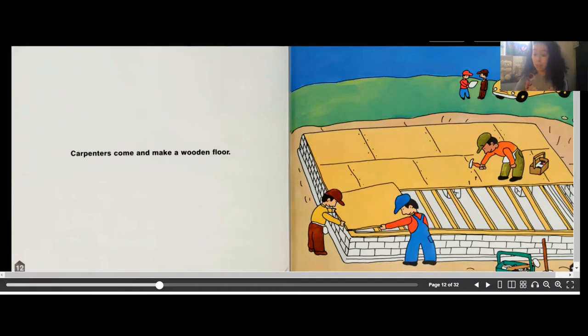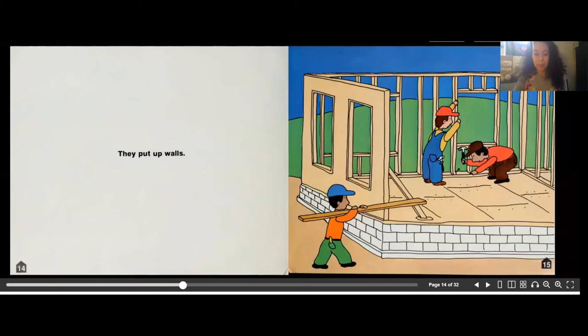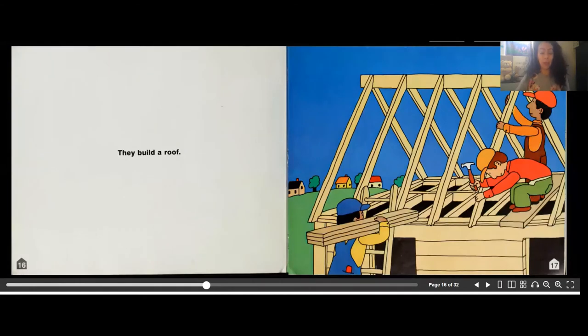Carpenters come to make a wooden floor. A floor is very important — if you notice it's shallow where the foundation was built, you don't want to fall under there, so you need a floor. Then they put up walls, bringing what looks like wood and building the walls.